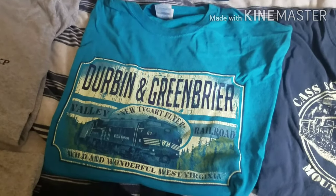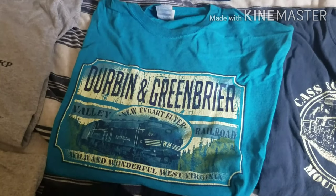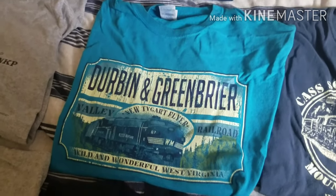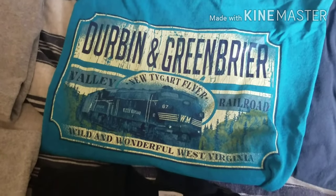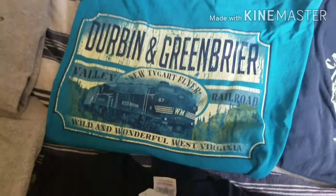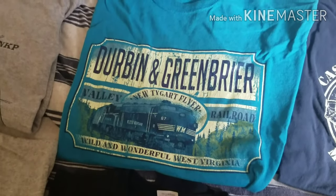Here's another t-shirt that I got back in 2015 at the Durbin and Greenbrier Valley Railroad's Elkins Station gift shop. And this represents their Tidewater Flyer, and it still looks great even compared to the Norfolk Southern and Conrail t-shirts.